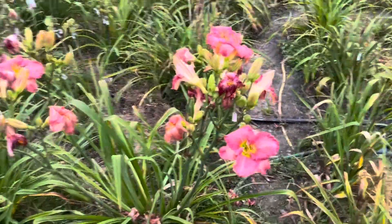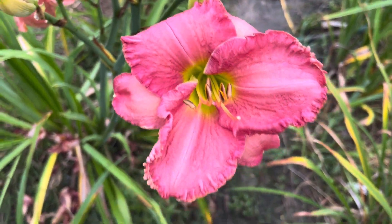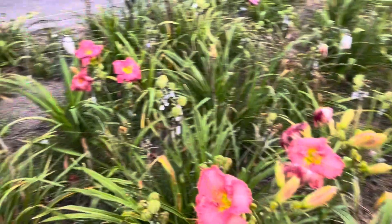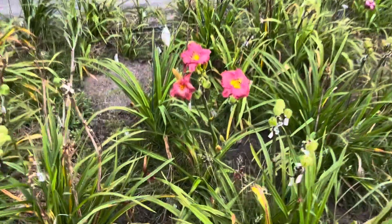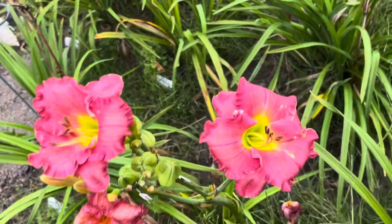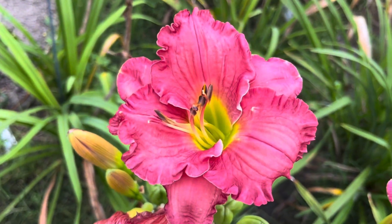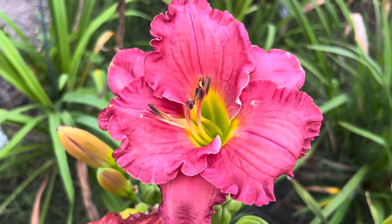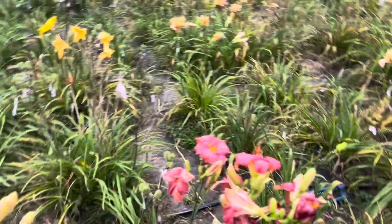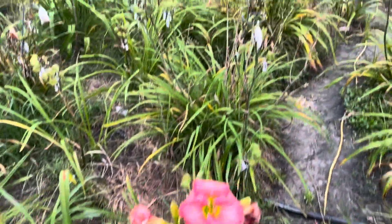The best late season daylily — no doubt — is Mango Crush, followed very closely by Kurt Hansen's Mirar La Planta. That's Mirar La Planta, which loosely translated means 'Look at the scape.' Both of these are Kurt Hansen daylilies and both have wonderful scapes.